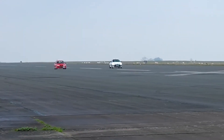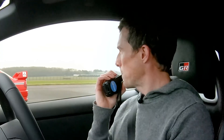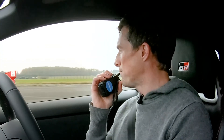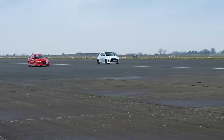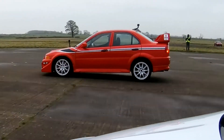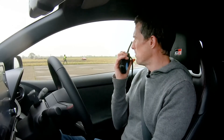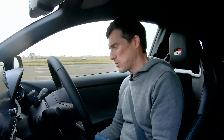Brake test — full emergency stop when we hit the line at 70 miles an hour. I'd expect to win this but who knows, let's see. Modern brakes beat older brakes and your car's heavier, even though it's older. That was pretty awesome. Love this car. It is absolutely epic.